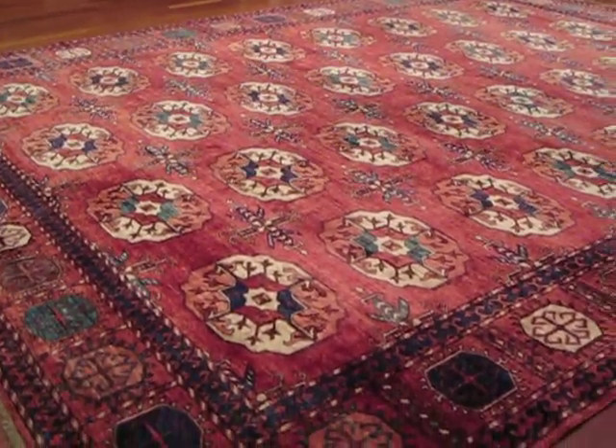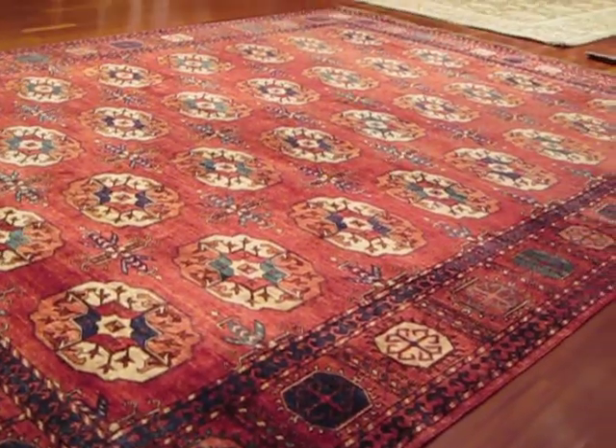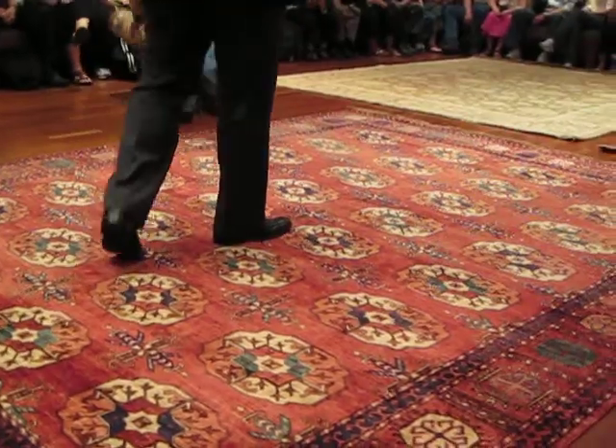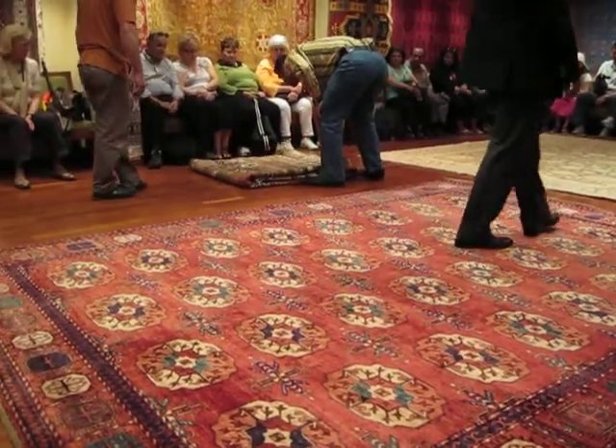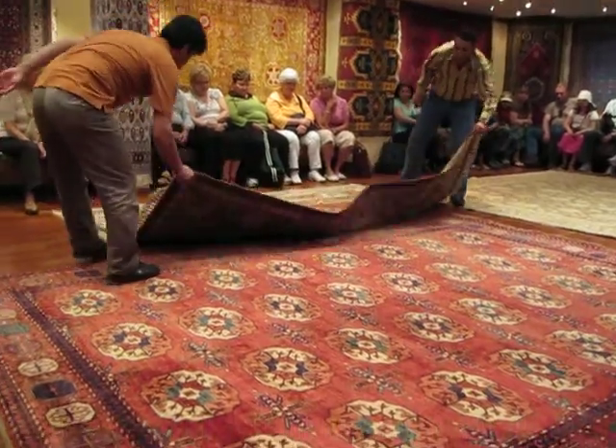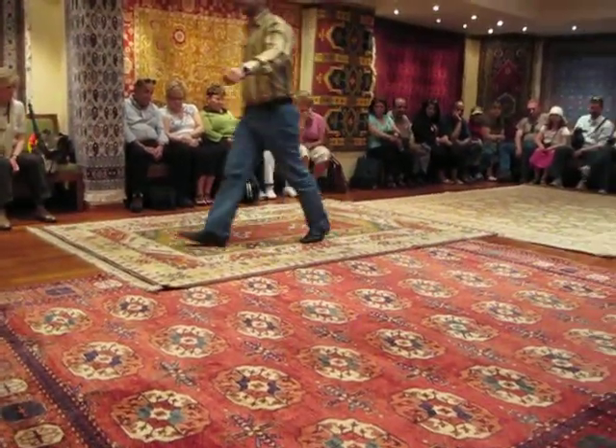I'm going to show some 7 by 10 inch piece size, ladies and gentlemen. By the way, 7 by 10 inch size is called international liver page. Whatever I say size-wise, you will always need to say approximately, because these are all handmade, not machine-made.